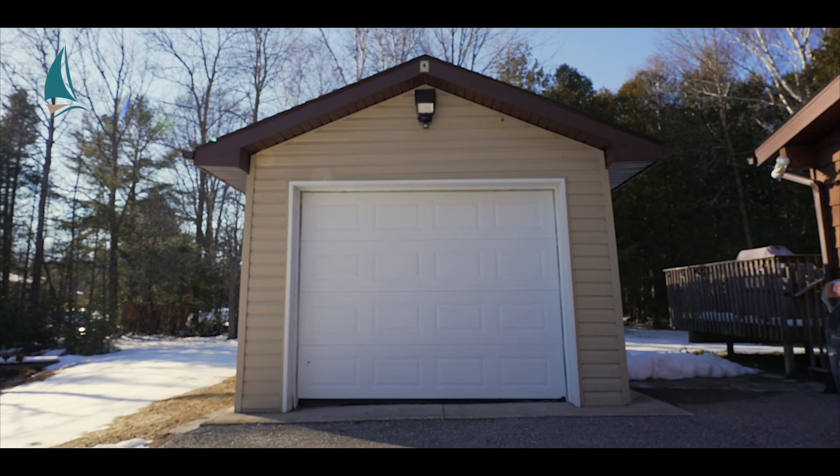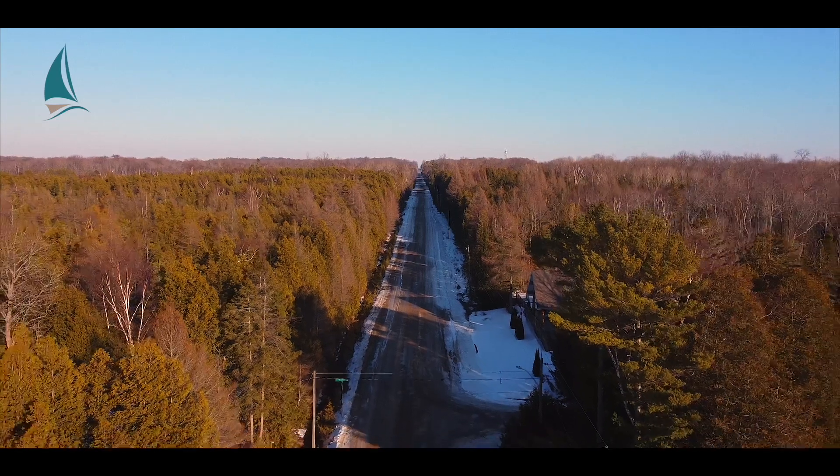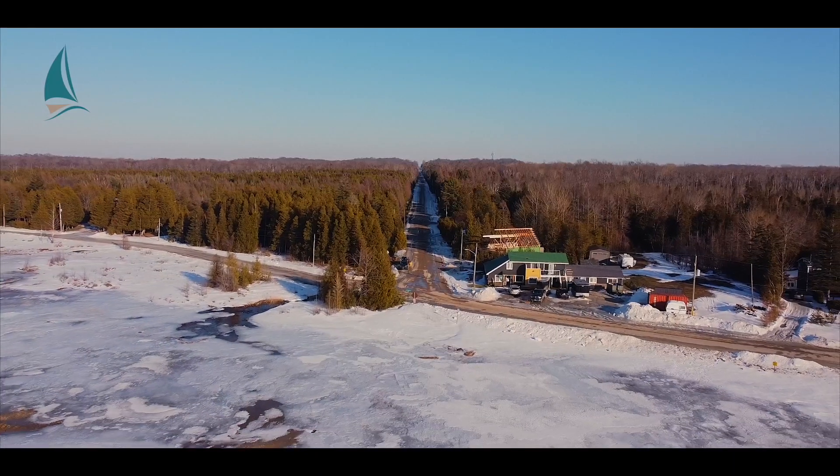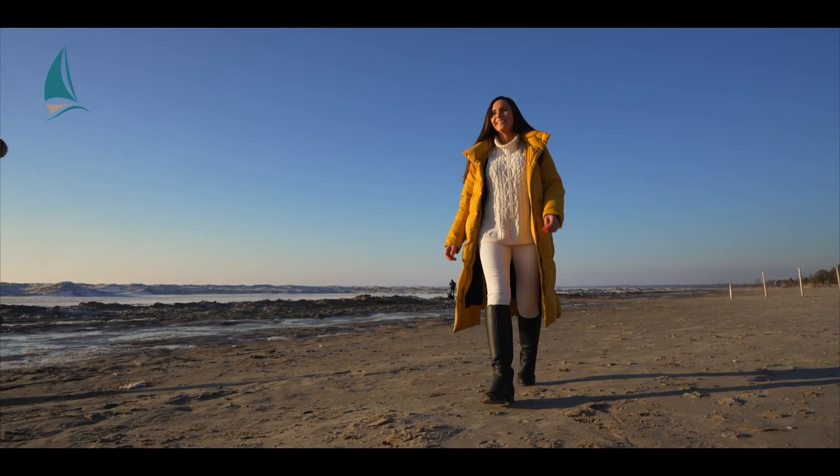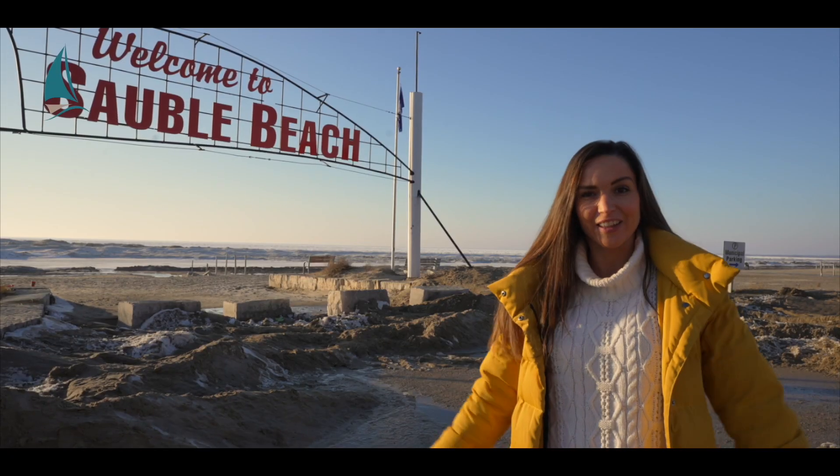Just a five-minute bicycle ride away, Oliphant Beach has long been a family favorite. Park at the dock and spend your summer watching the sun go down over Lake Huron and the fishing islands. And it's only ten minutes north of Sauble Beach.